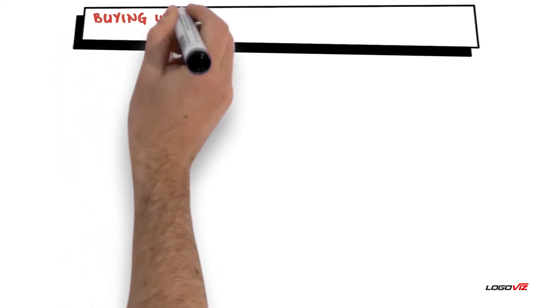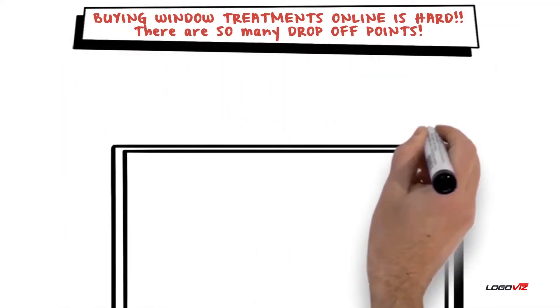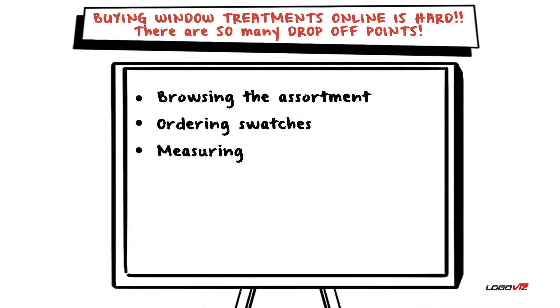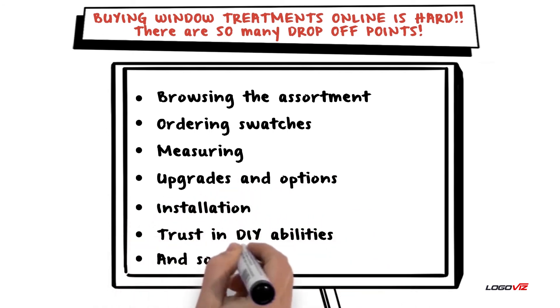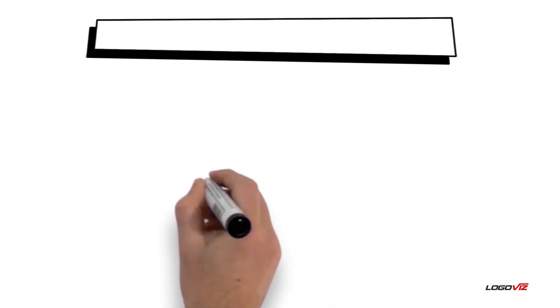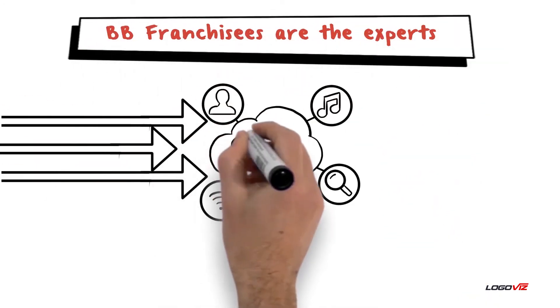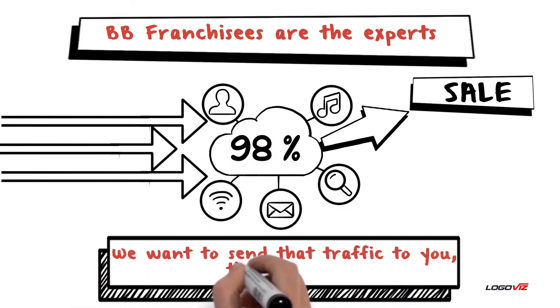In summary, buying window treatments online is hard. There are so many drop-off points: browsing the assortment, ordering swatches, measuring, upgrades and options, installation, trust in DIY abilities, and so many more. BB franchisees are the experts. Remember when we mentioned 98% of traffic on Made doesn't convert to a sale? We want to send that traffic to you — the experts.